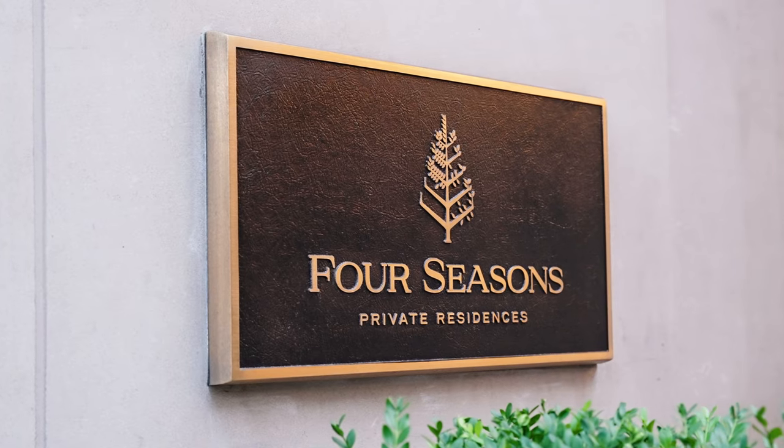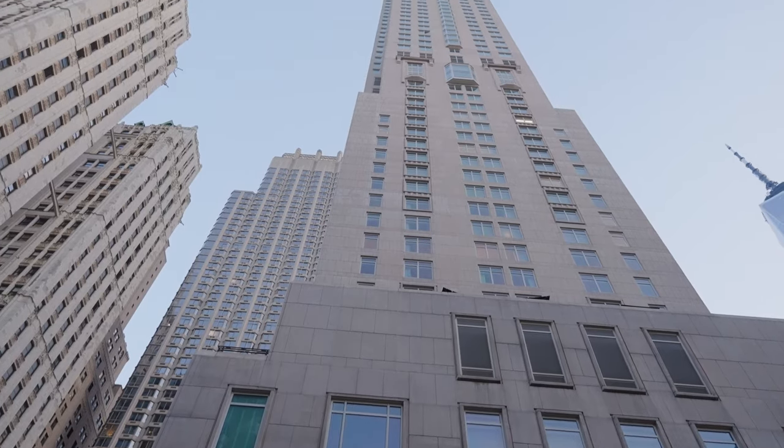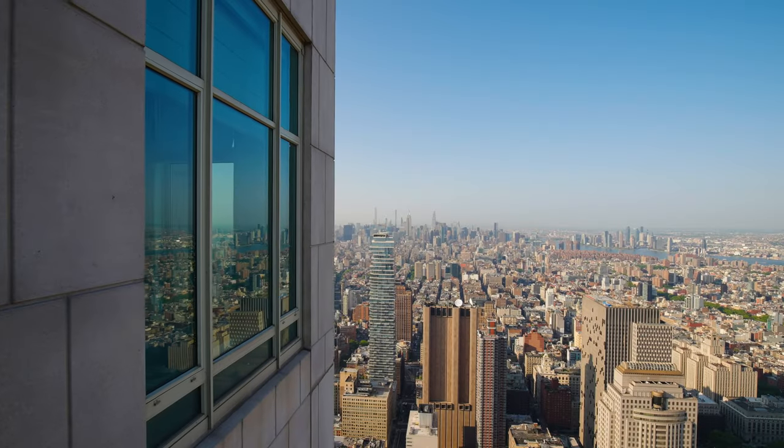Hi, my name is Kane Manero with the Corcoran Group, and it's a pleasure presenting you with Penthouse 81 at the Four Seasons downtown residences in New York City. Designed by Robert A.M. Stern, Penthouse 81 is a unique single-floor layout in the most prestigious building in Lower Manhattan, with sweeping exposures in all directions.